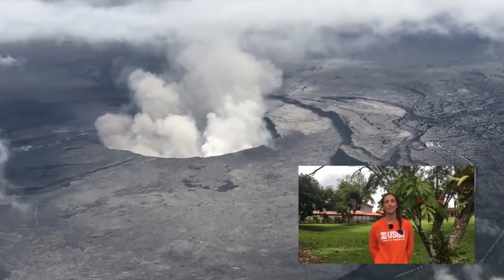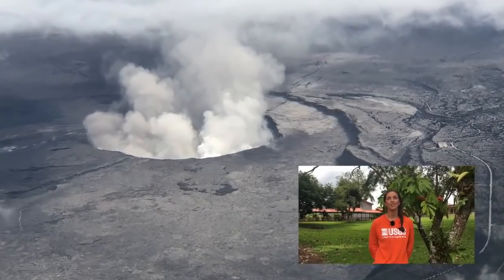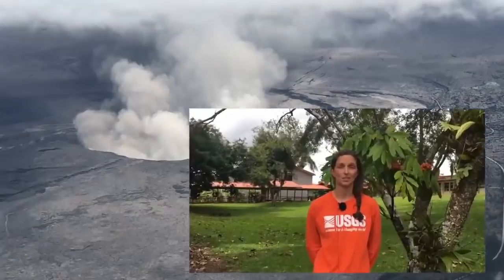The new fissure opened up yesterday morning and is still active today, which is immediately uprift of fissure 8. At the summit eruption, there is still elevated seismicity. There have been several ash flumes in the past 24 hours that have gone over 10,000 feet, and the summit floor is still deflating and sinking down. Happy Memorial Day.